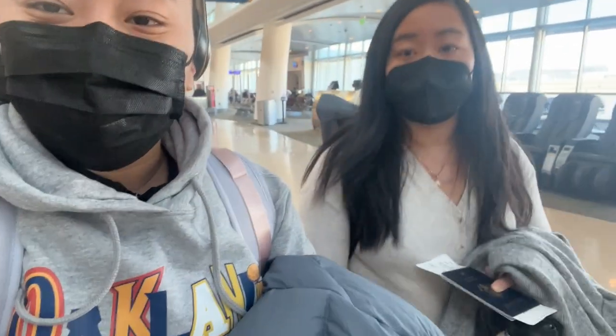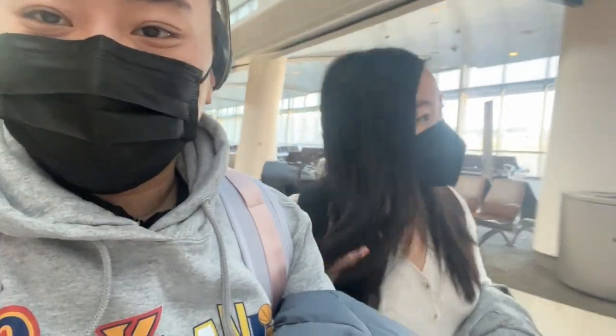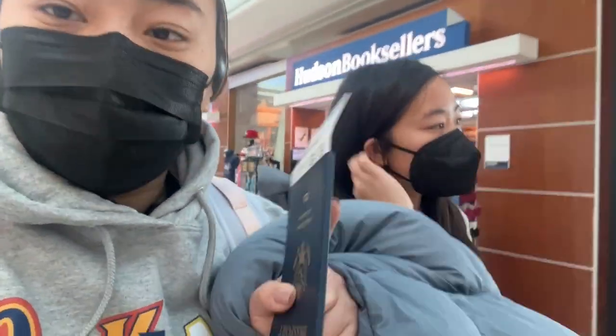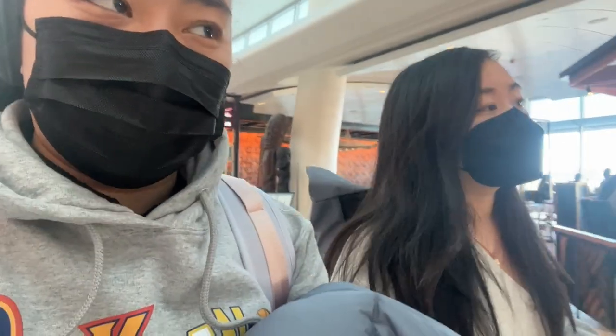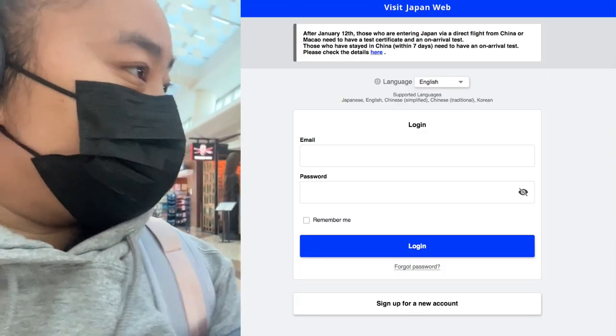Hey guys, welcome back to Twins Try! I'm Christy and we are trying out Zip Air for the first time. We are at San Jose Airport and so far the process has been fairly smooth — it's been pretty quiet here. The airport is pretty empty. We've checked our bags; you do need your vaccine card and your passport at check-in, then you pretty much just go through TSA. We're about to find our gate and upload our documents to Visit Japan.